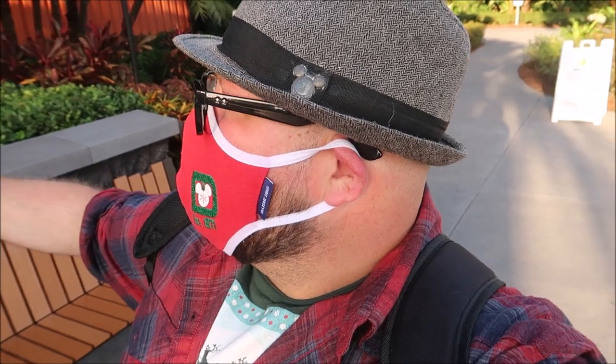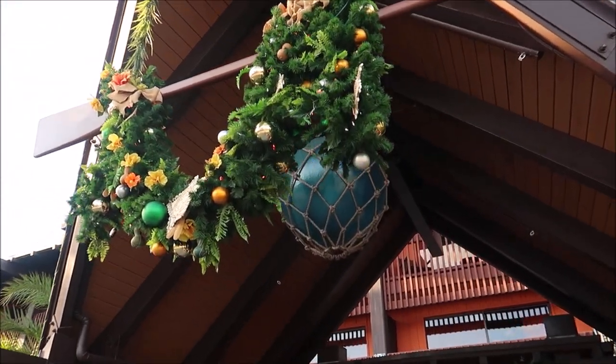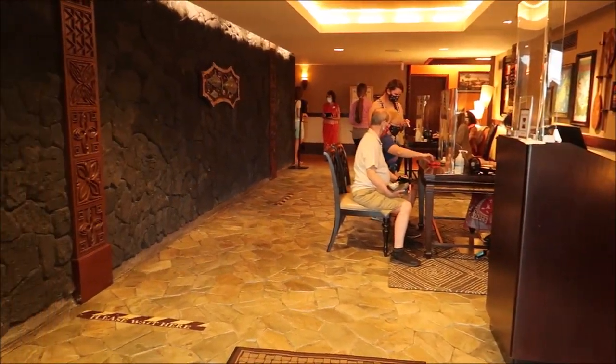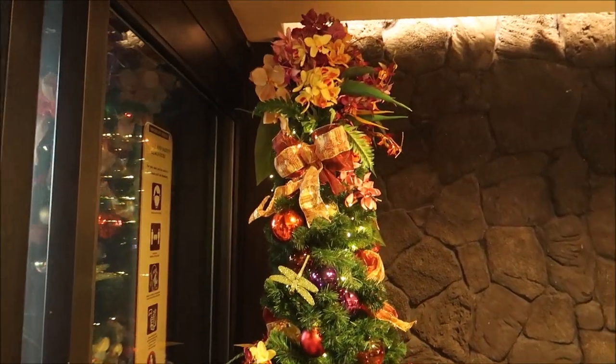I just want to get inside and get checked in. You could check in with the My Disney Experience app, but I want to go in and actually talk to them and see if there's some other things I need to know about while staying here. It's always good to just check in and see what the do's and don'ts are. And of course, it is Christmas season, so we have lots of Christmas decorations all over the Polynesian Resort.